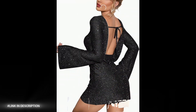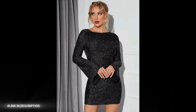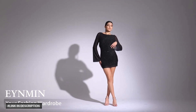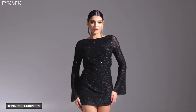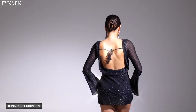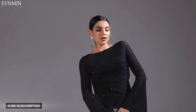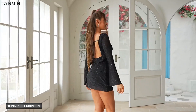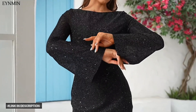Number five: dazzle and shine at your next night out with the EYNMIN Women's Sparkly Sequin Backless Tie Mini Dress. This glamorous and eye-catching dress features sparkly sequin details for a glittering effect, a backless design with tie detail for a sultry and alluring look, long sleeves for added elegance and coverage, and a bodycon fit for a flattering and feminine silhouette. Mini dress length for a trendy and stylish effect — perfect for partying, clubbing, or special occasions.